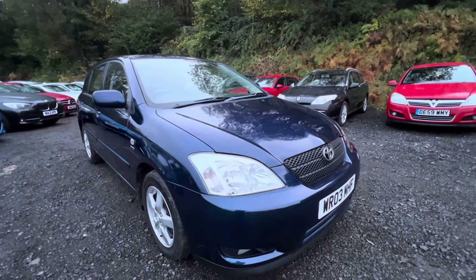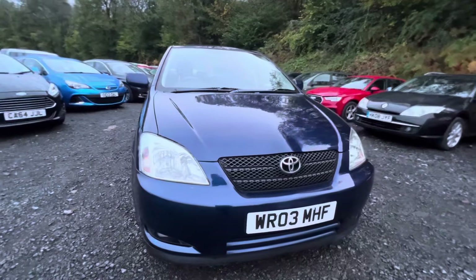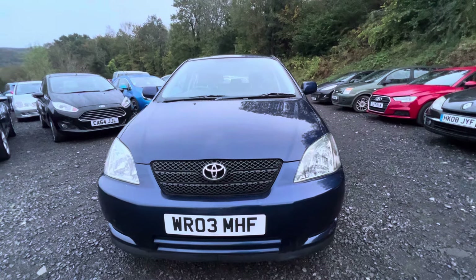Hi folks, Pete here from Ashton's Cars. Today I am showing you around my 2003 Toyota Corolla. This is a car that I've owned for getting on for three years now.